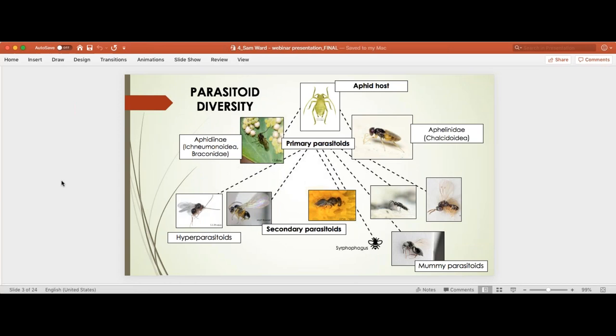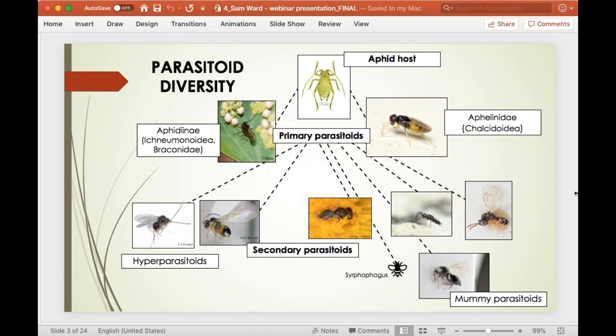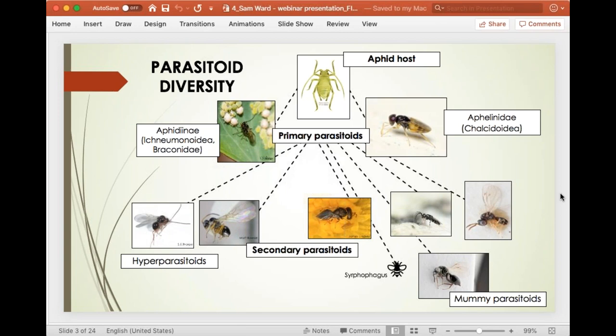A lot of people aren't aware of how many parasitic wasps we have associated with aphids. They're generalist in that most will attack any aphid, but specialist in that they won't attack other insects. You have the aphid host, then primary parasitoids — mainly the aphidines, but also aphilinids that are slightly smaller and appear mainly towards the end of the year. You also have secondary parasitoids in two groups: hyper parasitoids and mummy parasitoids.